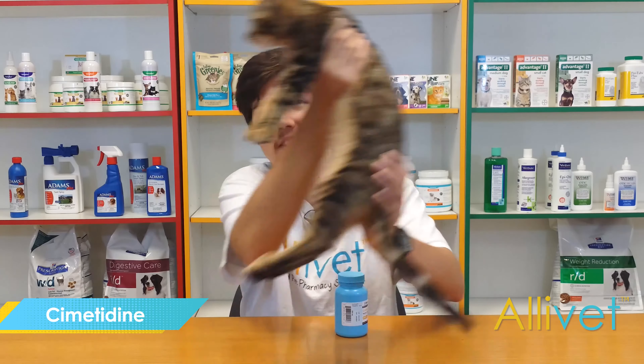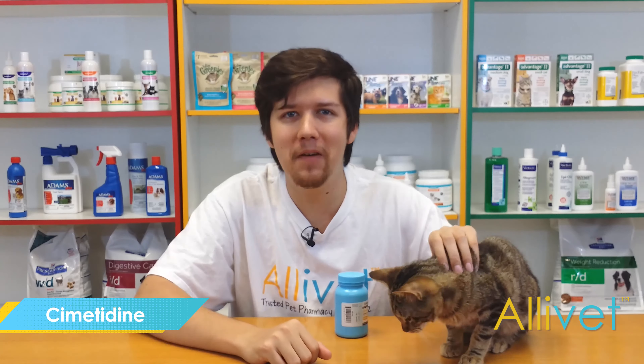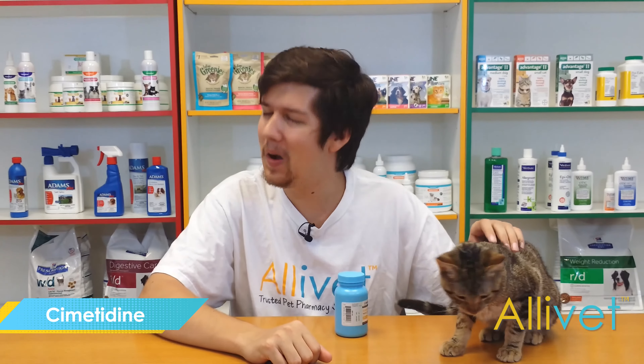I'm Brandon. This is Zero. Thank you for visiting Alivet, your trusted pet pharmacy, wishing you and your pets a wonderful day.